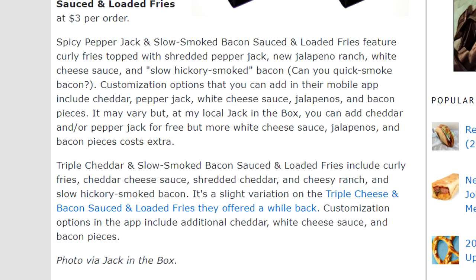We went through the drive-thru and got our food — it was eight dollars and 38 cents. Here's the official description from brandeating.com, a great site you should check out. The spicy pepper jack and slow smoked bacon loaded fries feature curly fries topped with shredded pepper jack, jalapeño ranch, white cheese sauce, and slow hickory smoked bacon. The triple cheddar and slow smoked bacon loaded fries include curly fries, cheddar cheese sauce, shredded cheddar, cheesy ranch, and slow hickory smoked bacon — a slight variation.